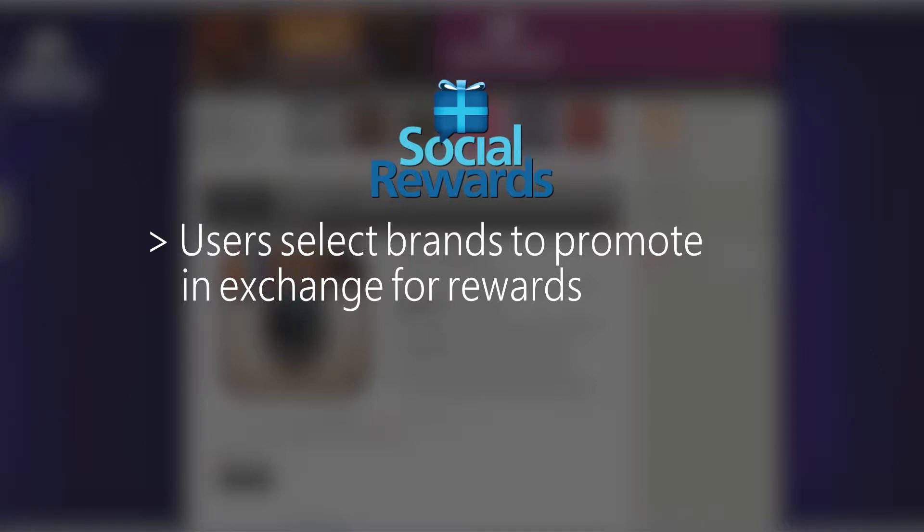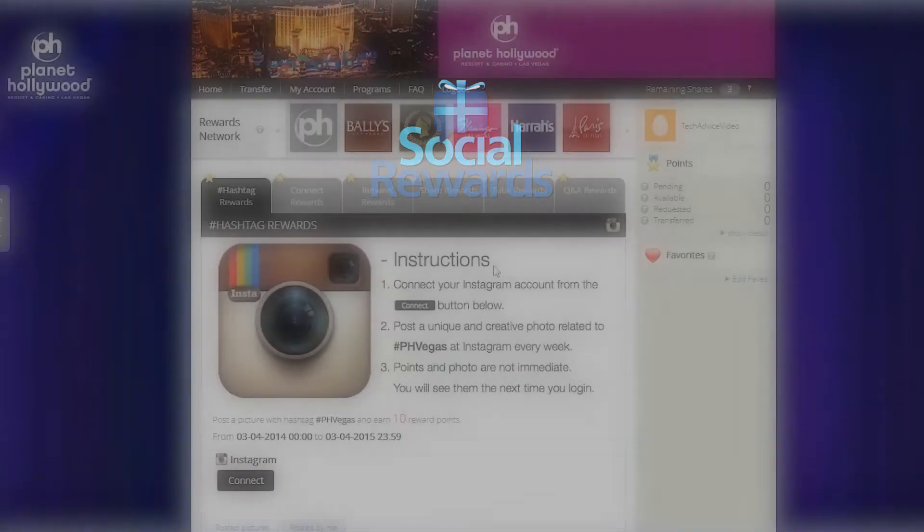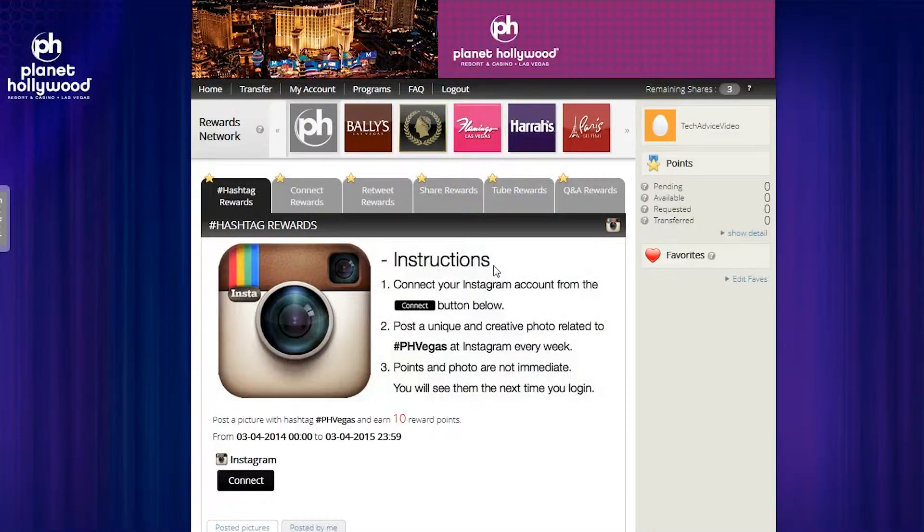Rewards include things like discounted products or gift cards. It's pretty much like hiring a spokesman, except this spokesman works for cheap gift cards and on Twitter. Let's look at a specific company and how these rewards are doled out. Here's the page for Planet Hollywood. Up at the top there are a few options — you can transfer stuff, look at your account, see other programs, and look at the FAQ.